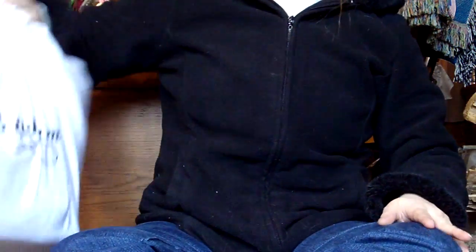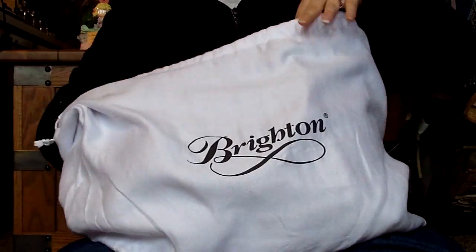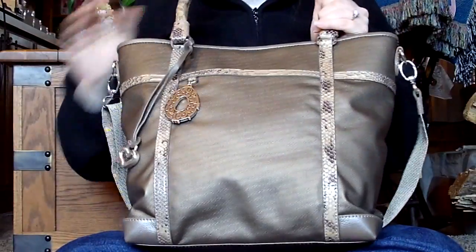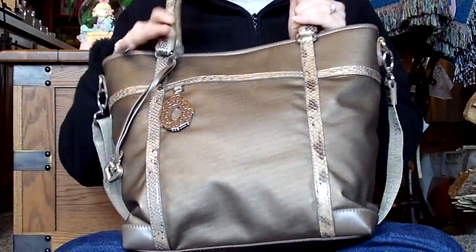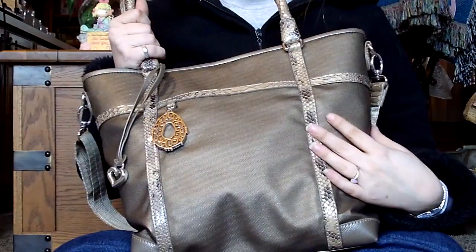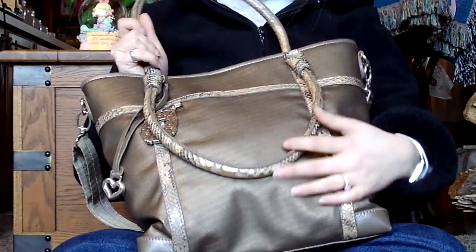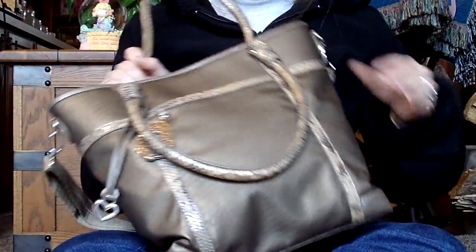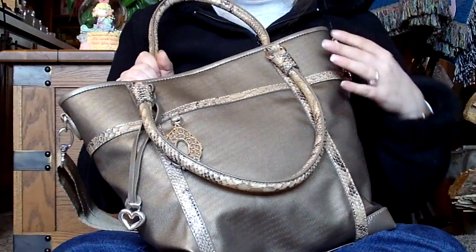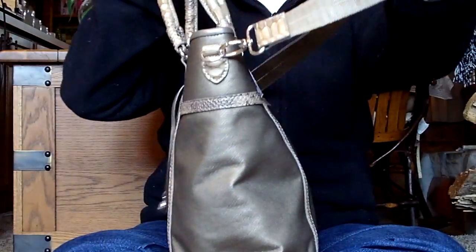Some other higher-end bags I recently got: this is my Brighton bag. I'm not really a Brighton person and not a fan of their style, but this one in particular intrigued me. It's kind of a goldish-tan bag with a snakeskin design on it. Normally I don't like bags with animal skins, but on this one it's subtle — it's not like the whole bag is snakeskin. And even though it's faux snakeskin, this is probably one of the best faux snakeskin bags I've seen; it looks more real than others I've come across. Not only can you carry it with the handles, but it also has a detachable shoulder strap.